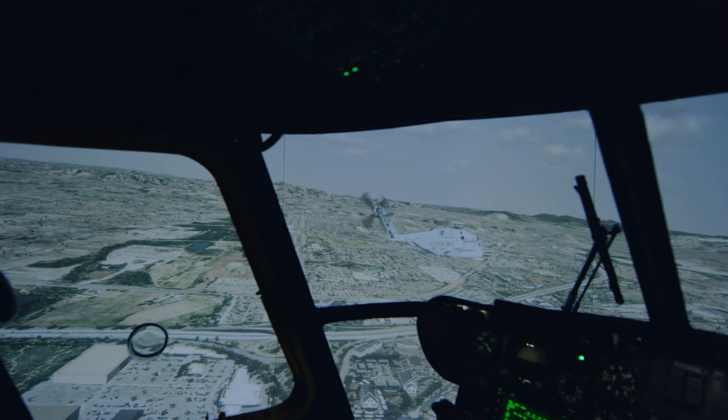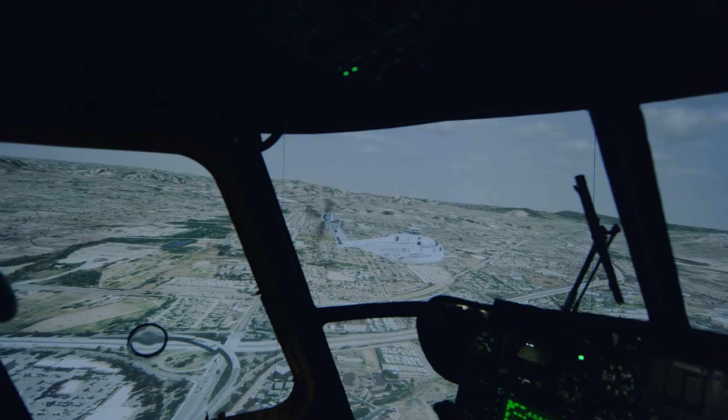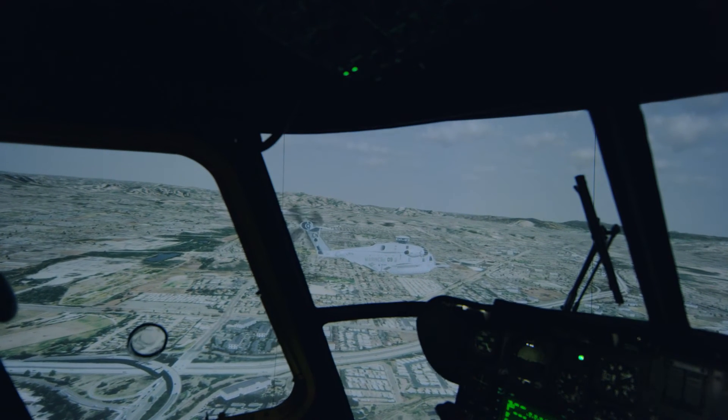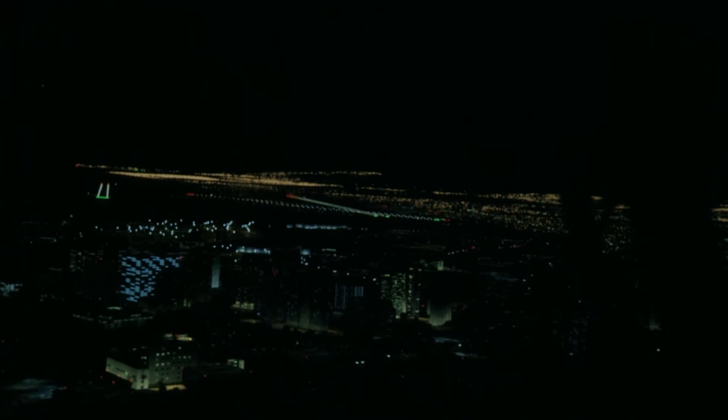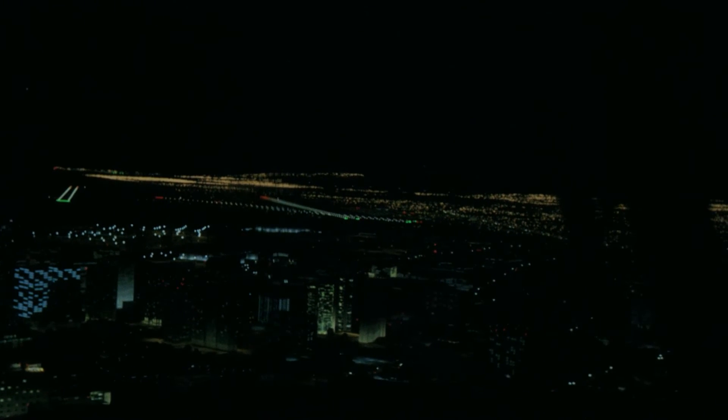In addition to that, the Christie Auto-Cal system provides a capability to align all ten of the projectors in a minimal amount of downtime. What was a repetitive and time-consuming task for technicians on-site to align the projectors now is basically a push-button operation.